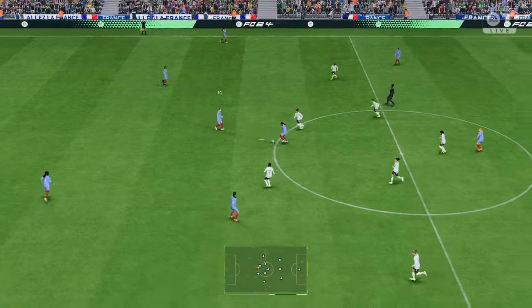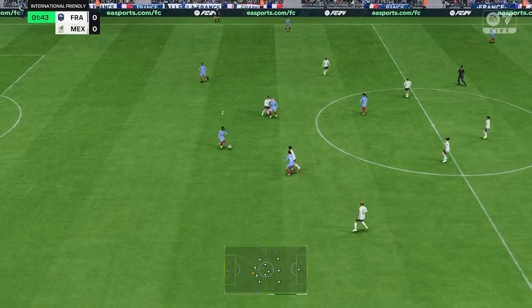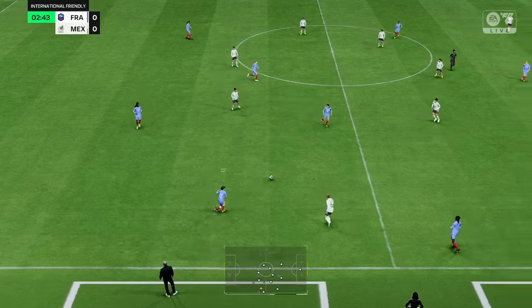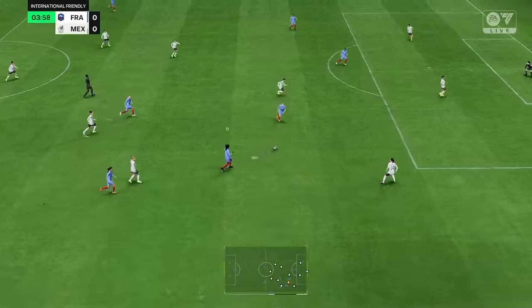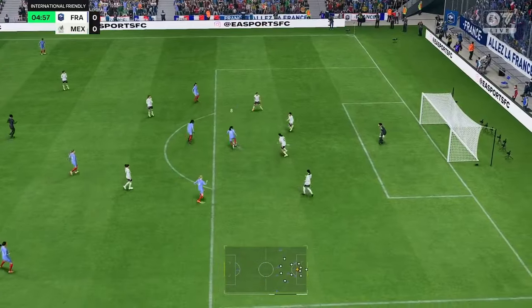Alongside me is Sue Smith for commentary, and with the atmosphere building up nicely, what a match this promises to be. It's France and they face Mexico. Both sets of fans are certainly up for it — I'm sure that'll give the players a real boost. They'll be hoping to start well.